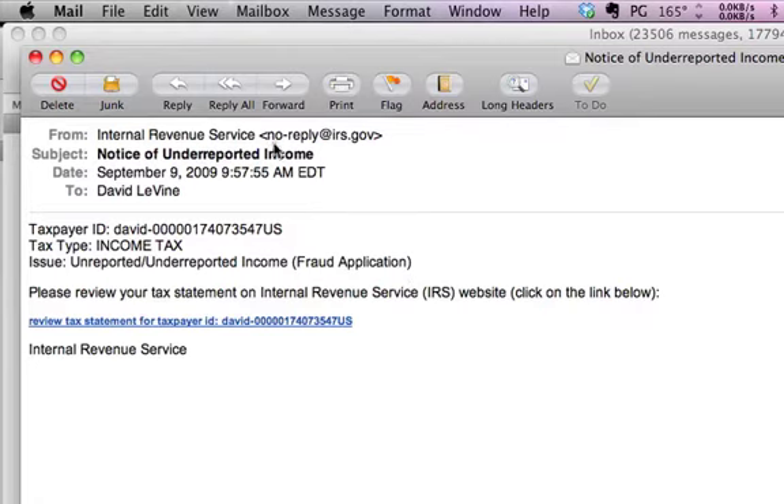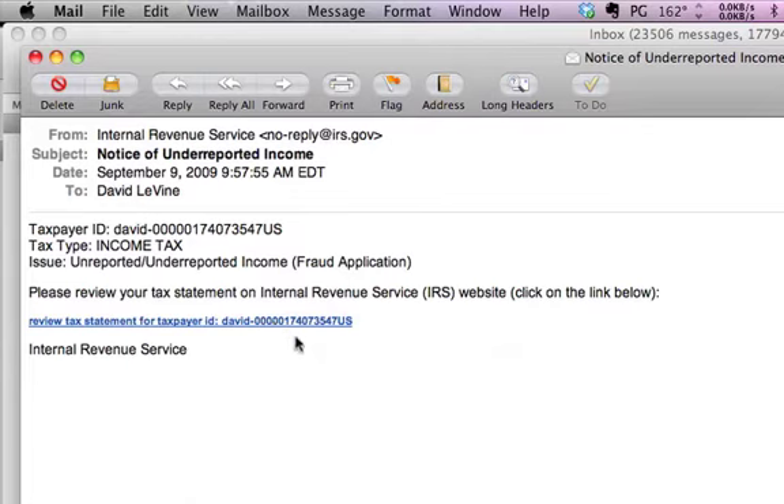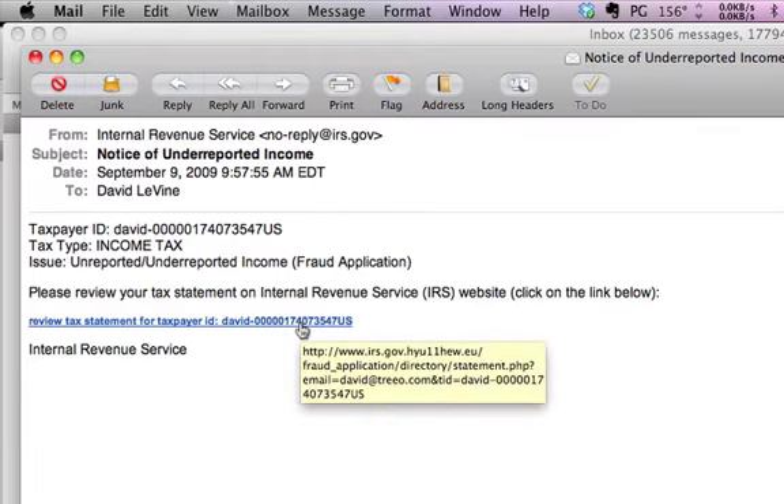not from the IRS is by looking at the email address it came from — it says noreplyirs.gov. If you hover over the URL they want you to click on, most mail programs will show you the actual URL. At the beginning it says www.irs.gov, but after that there's a .hyu11heu.eu — a European domain — so you would definitely not click on this.